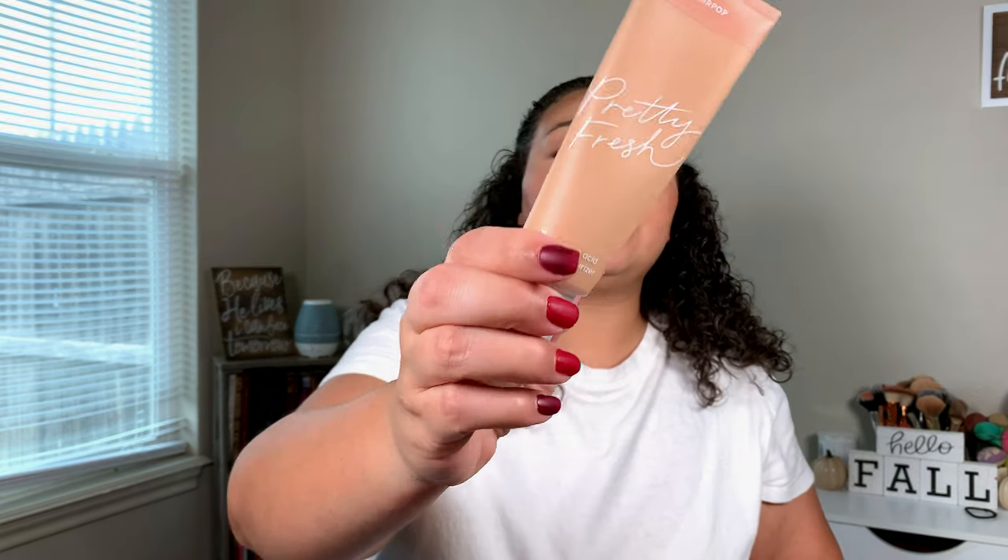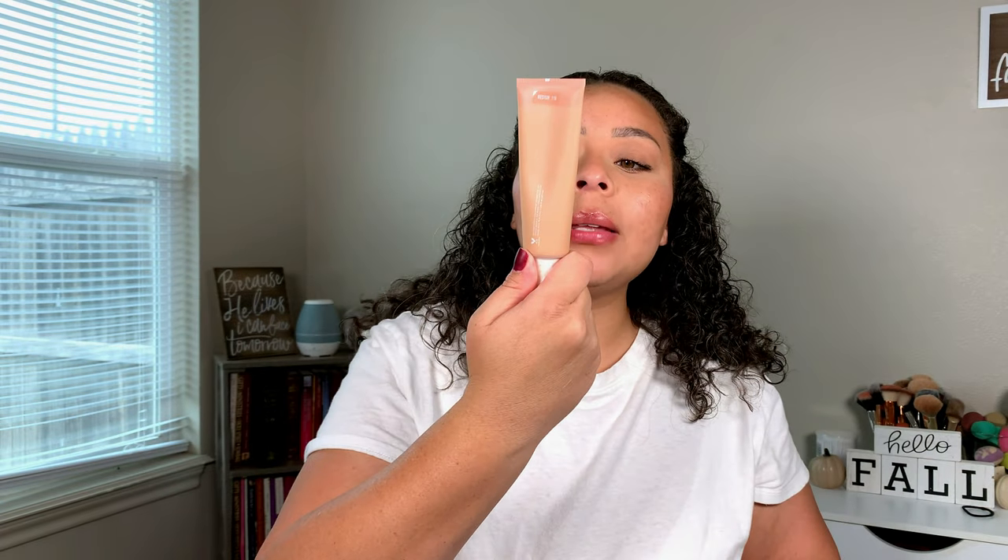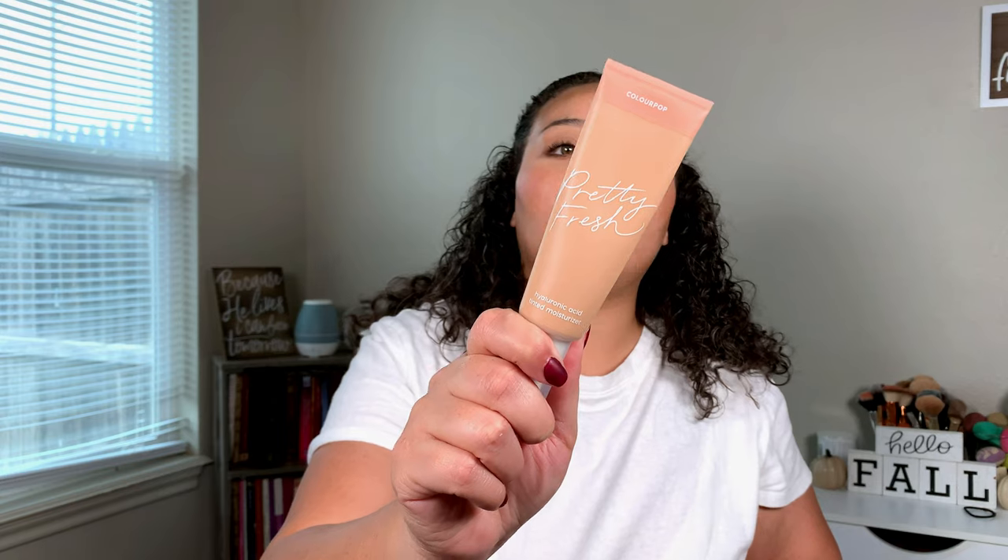Last month I really started using the ColourPop Pretty Fresh Hyaluronic Acid Tinted Moisturizer. I have mine in shade Medium 11N. I didn't like it at first because I was using it with a sponge — you have to use a lot of product to get coverage that way. But if you use it with a dense brush it doesn't leave brush streaks all over your face.